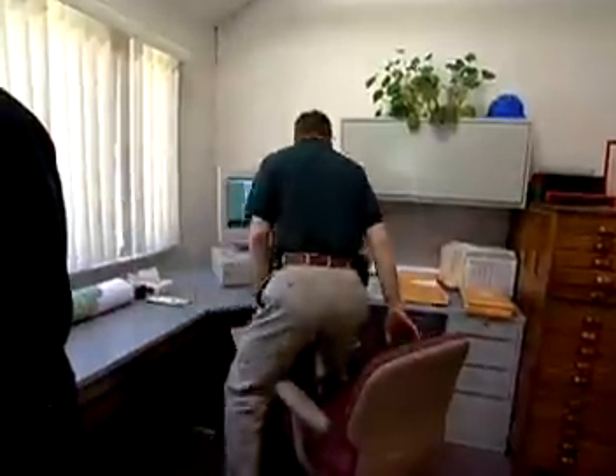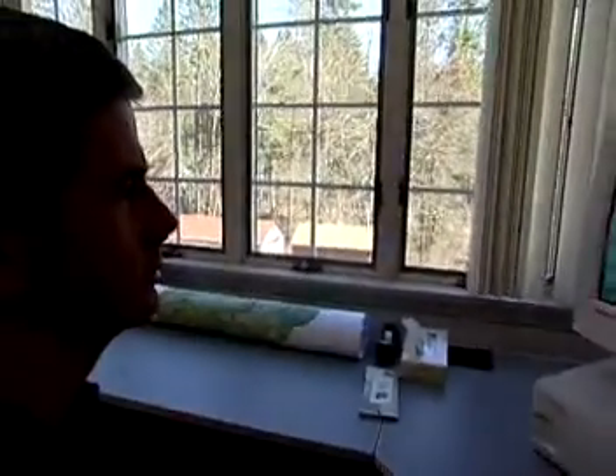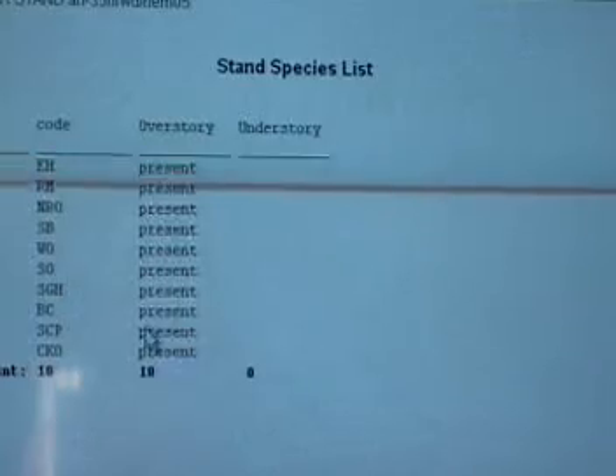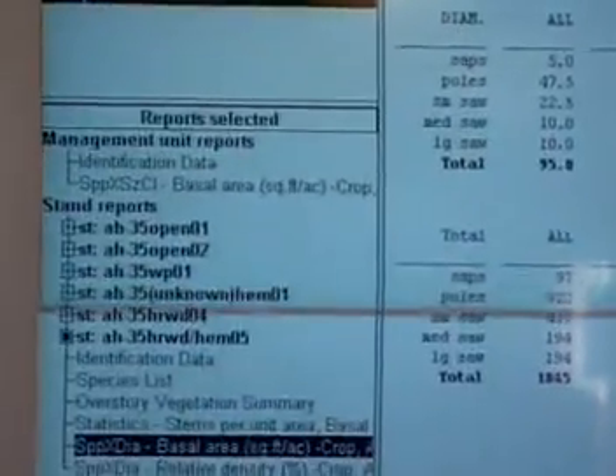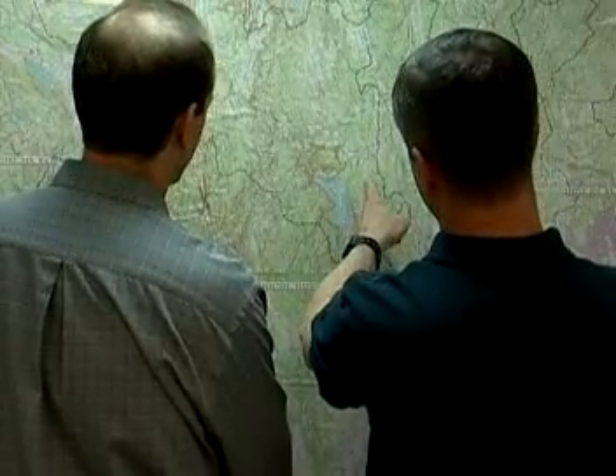Technology has created a new kind of analyst, the Geographic Information Specialist. GIS stands for Geographic Information Systems. It uses computers to store, interpret, and display a vast variety of data identified by location. But it goes well beyond maps and pictures.